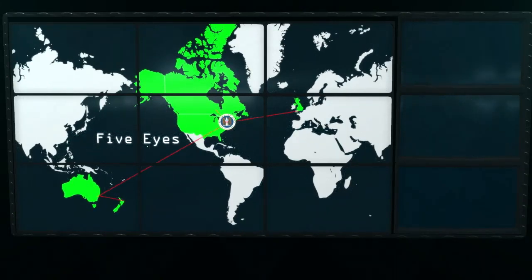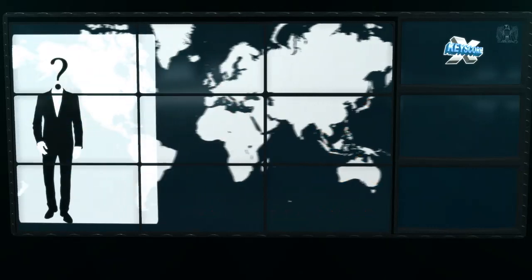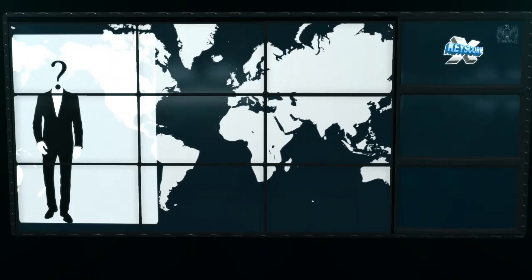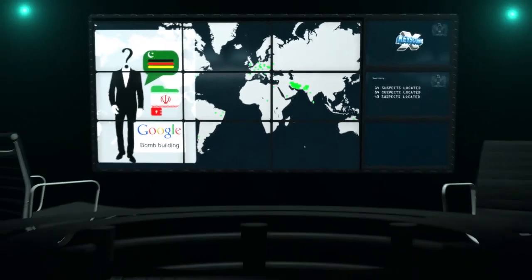The NSA has access to all of this data. The agency uses spy software and numerous databases to analyze all of this information. The best-known program is called X-Keyscore. As early as 2008, the program was already able to access over 700 servers across the world. Even if no concrete clue is available — such as an email address or a telephone number — agents can scan the data stream for peculiarities. For example, who in Pakistan communicates in the German language? Who sends encrypted documents in Iran? Or who searches the internet using terms such as jihad or bomb building? The software's capabilities are vast, and they are available to all American intelligence agencies.